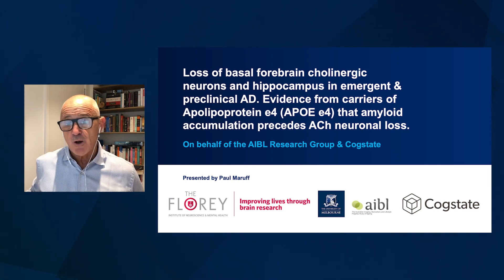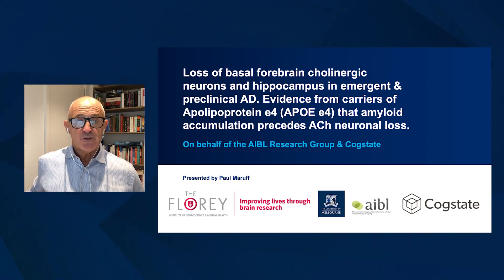This provides a framework by which we might consider using drugs that we've used in the past again in Alzheimer's disease. What we're doing now is trying to understand a biological framework to help us make decisions in that case.